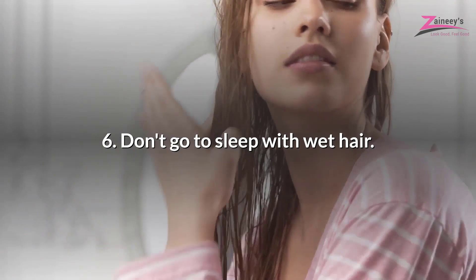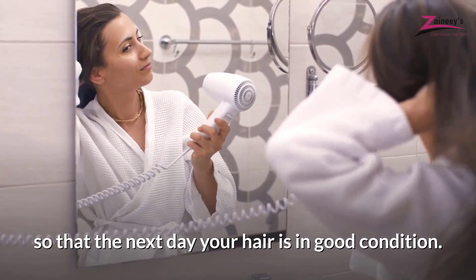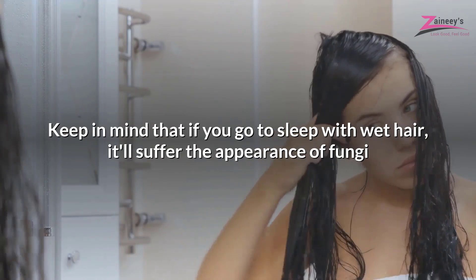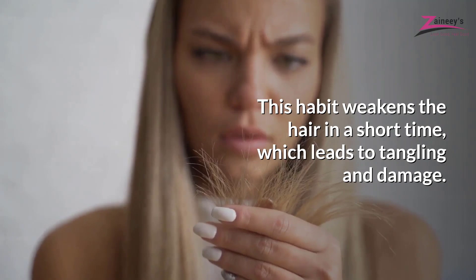Don't go to sleep with wet hair. While you're asleep your hair will get tangled in an exaggerated way. Even if you're tired, blow dry your hair completely so that the next day your hair is in good condition. If you go to sleep with wet hair, it will suffer the appearance of fungi and bacteria that in the long run could produce dandruff. This habit weakens the hair in a short time, which leads to tangling and damage.